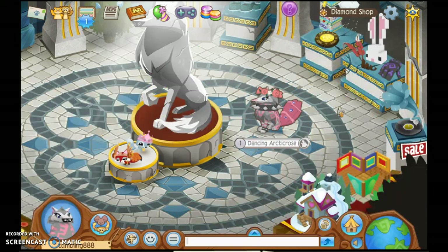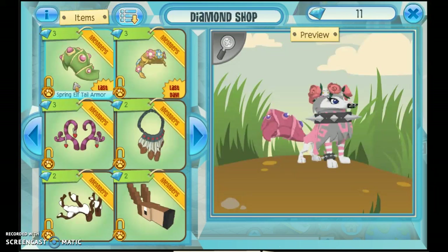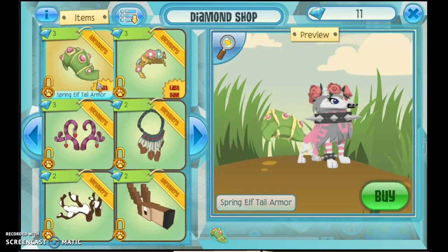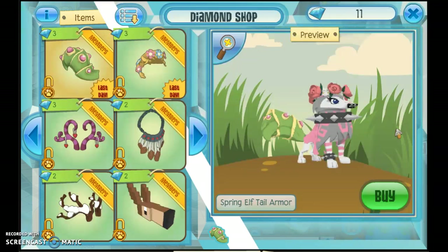For today, the spring items are the Spring Elf Tail Armor, which is an item I really love — it is actually on my outfit right now — and this Spring Flower Braid. I'm not sure if I want to ever use that, but I did buy it just in case it gets rare in the future. I think this is going to be the rarest item out of all the items in this sale, because usually Animal Jam releases items in the morning, and today they released these two items at like 4pm. So it's kind of late, and not many people will have a chance to buy that.